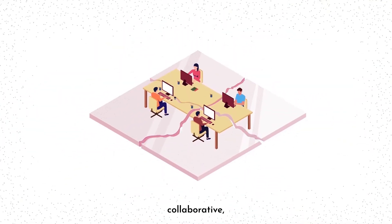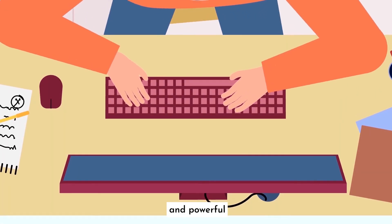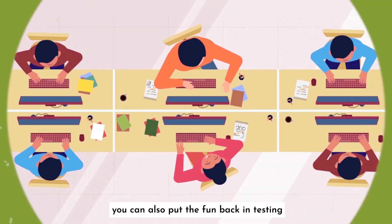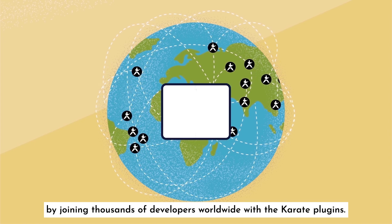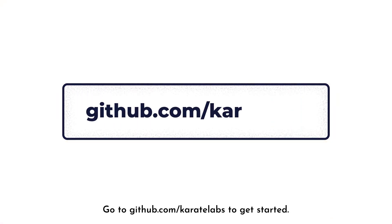Easy, collaborative, and powerful. You can also put the fun back in testing by joining thousands of developers worldwide with the Karate plugins. Go to github.com/KarateLabs to get started.